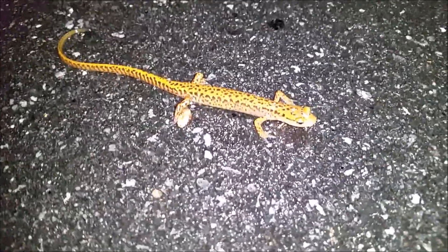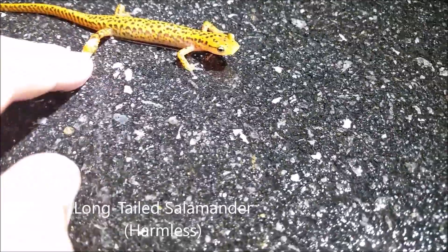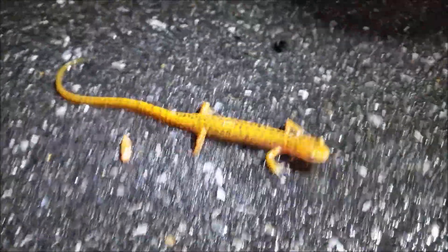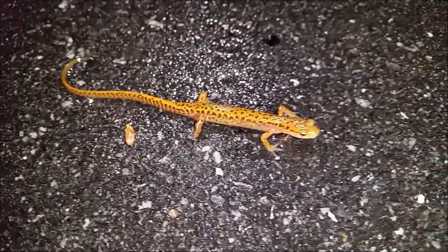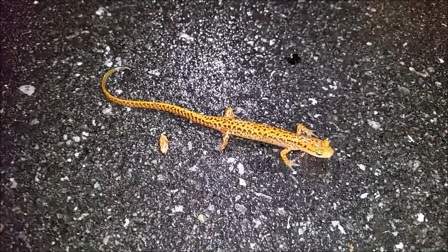Next find of the night is another long-tail salamander. This one is slightly shorter but still has a pretty long tail. The amphibians are definitely out in the forest tonight. This is a good find here for this area of Tennessee. We're going to let this guy cross the road and keep on cruising.